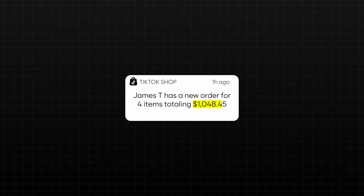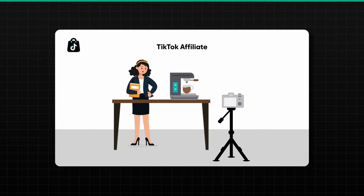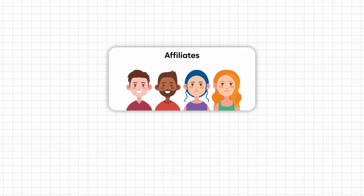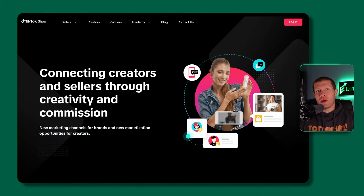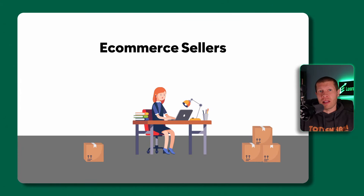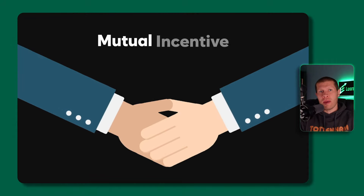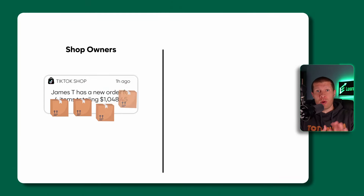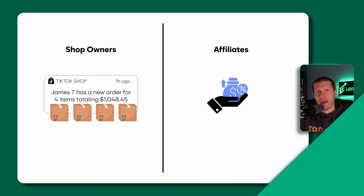One of the easiest ways to get sales on TikTok Shop is to find quality affiliates that can promote your products for you. Just a few quality affiliates can be the difference between a few sales a day or literally hundreds. One of the coolest things about TikTok's e-commerce ecosystem is that they've built an affiliate marketing program that connects e-com sellers to content creators and pages that already have the audience interested in our products. There's a mutual incentive: shop owners get sales, affiliates get commission and another way to monetize their audience. It's literally revolutionized e-commerce for the better.